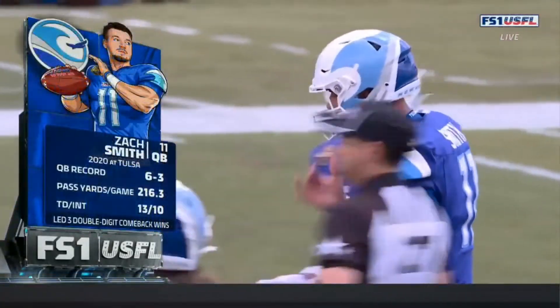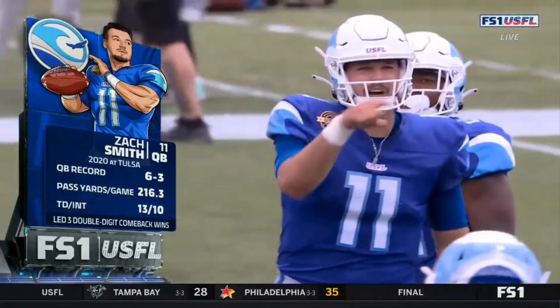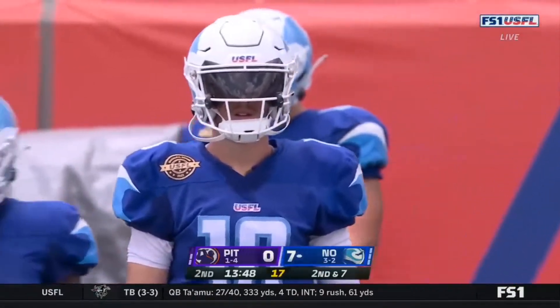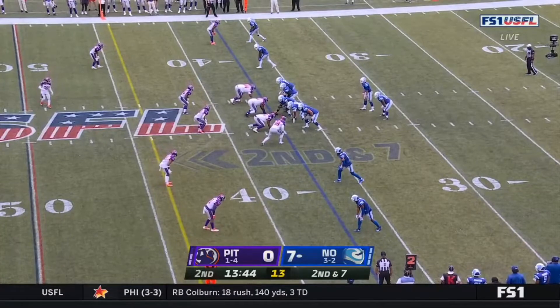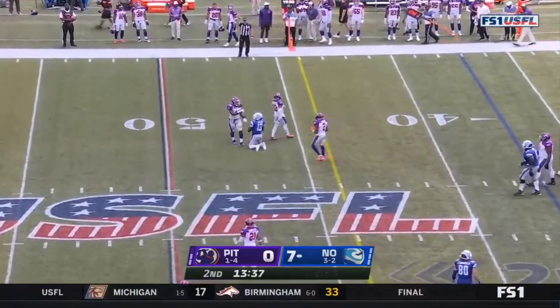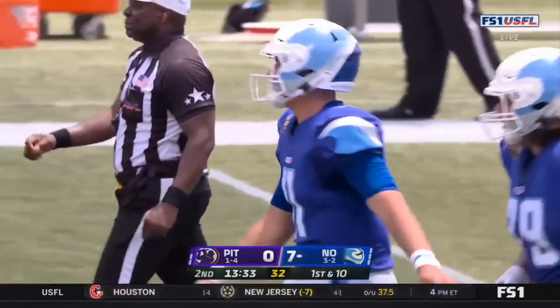Zach Smith, six and three record at Tulsa, averaged over 216 yards per game, 13 touchdowns, 10 interceptions. Had a tryout with the Bills in 2021 but has never played in the NFL. Second down and seven — first pass, Smith fires, it is caught, a good strike and a first down as he catches up with Taewon Taylor.